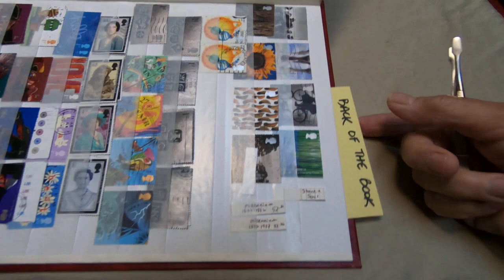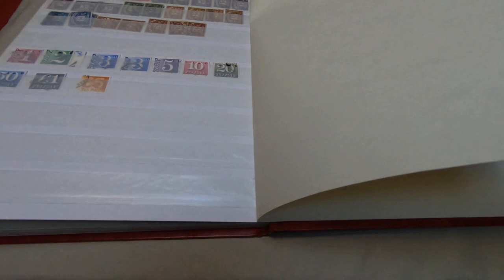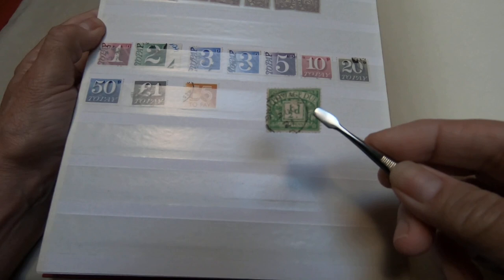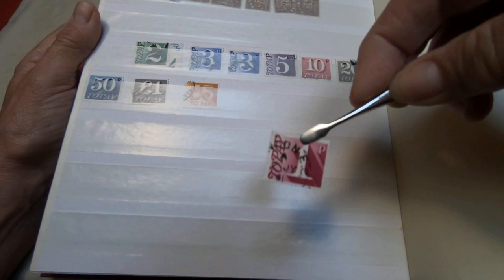England also puts out back-of-the-book material, which includes airmail and postage due stamps. I've only got postage dues here — I don't know if they actually put out airmail stamps. These are their early postage dues, and I quite like them because, though they are relatively plain, they're quite decorative. This one is a half D or P. These ones actually say 'To Pay' on them, meaning somebody was owing postage on their received mail.